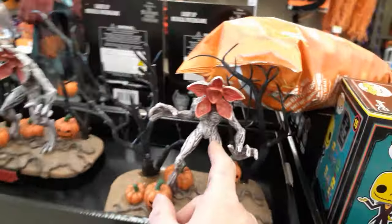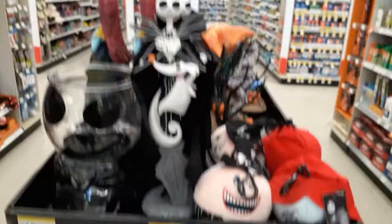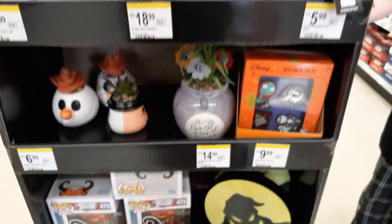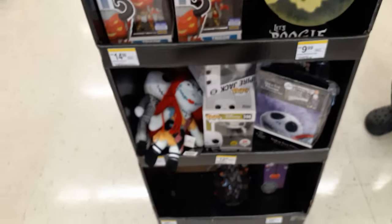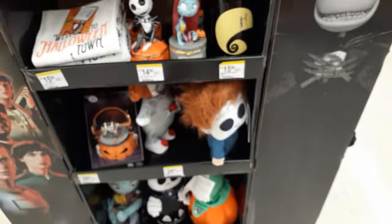They've got a little Demogorgon with pumpkins — oh wait, it's like a globe. Here's the Demogorgon right there. And they've got Nightmare Before Christmas as always. There are so many Funko Pops. They've got a black tree at the bottom and yet more Nightmare Before Christmas. Nobody wants a Demogorgon — I do! There are also Jack and Sally mugs, which are really cool.